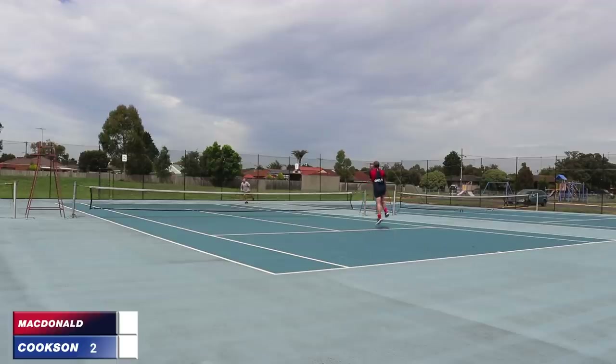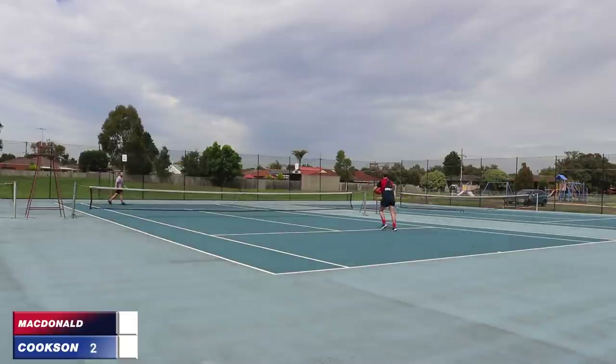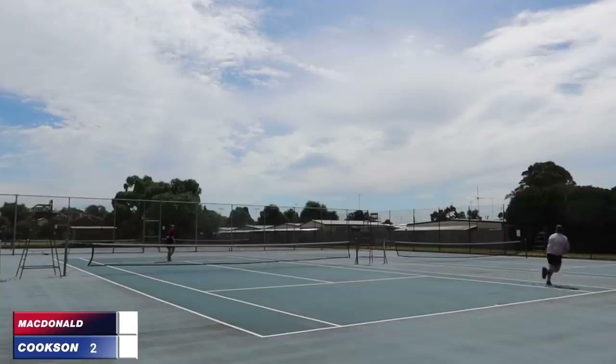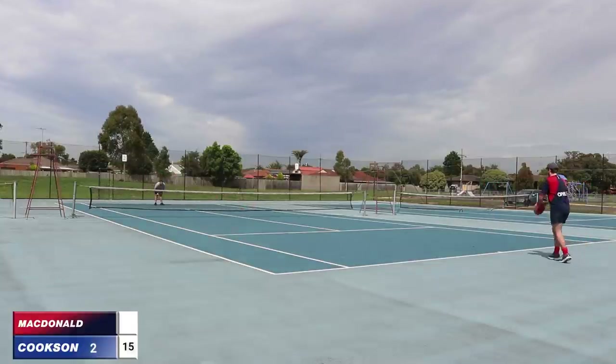Cookson's hustling to every ball and it's stifling MacDonald. No matter where MacDonald places it, Cookson is there. Tries the hard snap cross court, Cookson hustling well — good wide ball. MacDonald's got all the court in the world to choose from and he's hit the pole. 15-love.